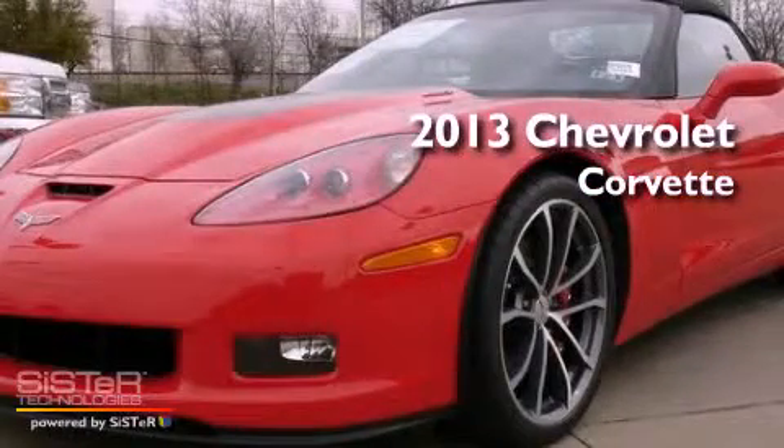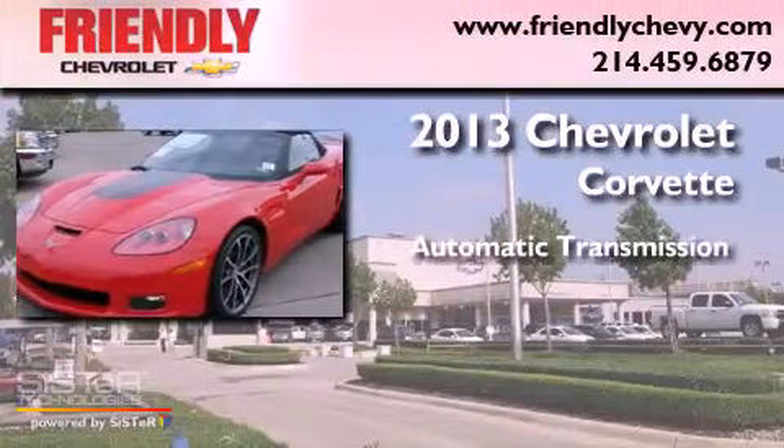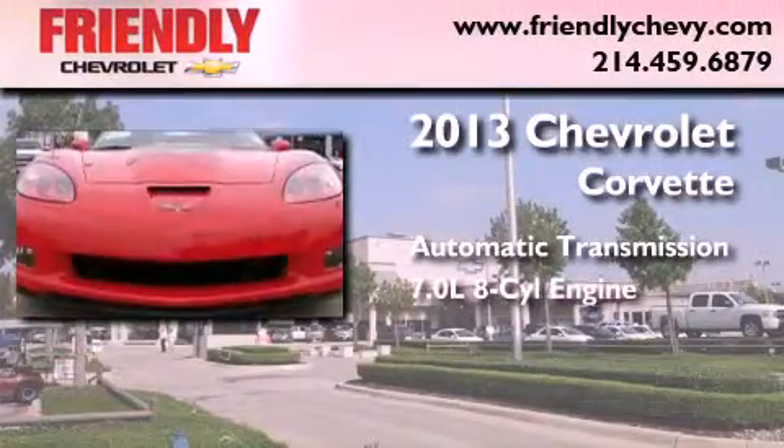This is a brand new 2013 Chevrolet Corvette. This car has an automatic transmission and a 7.0L V8.